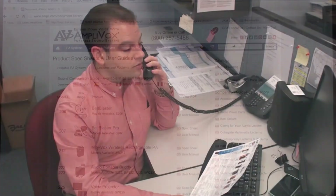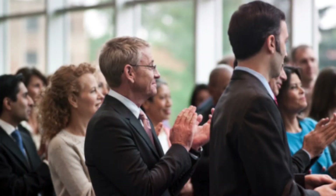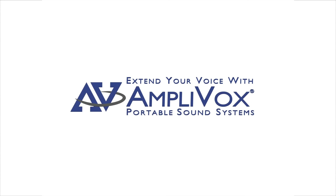Amplivox reps can help you further explain products to the customer before and after the sale. Communication helps everyone succeed in today's organization, and Amplivox helps them reach every set of ears in the audience with clear, natural sound while also looking good. Amplivox will help you look good and make more money. Extend your voice and capture more sales with Amplivox.